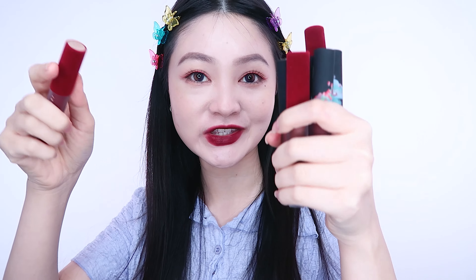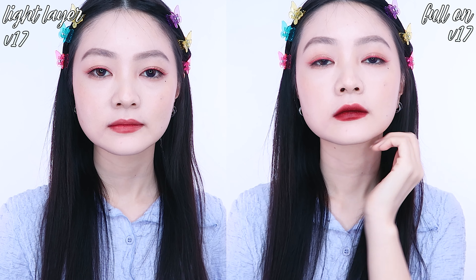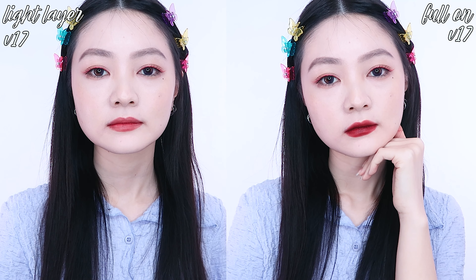Okay, without further ado, let's get right into the swatches. Here are the swatches of the seven shades. All the shades are matte this time round. V17 is an ambitious deep blood red that is distant yet alluring, mysterious and also seductive.